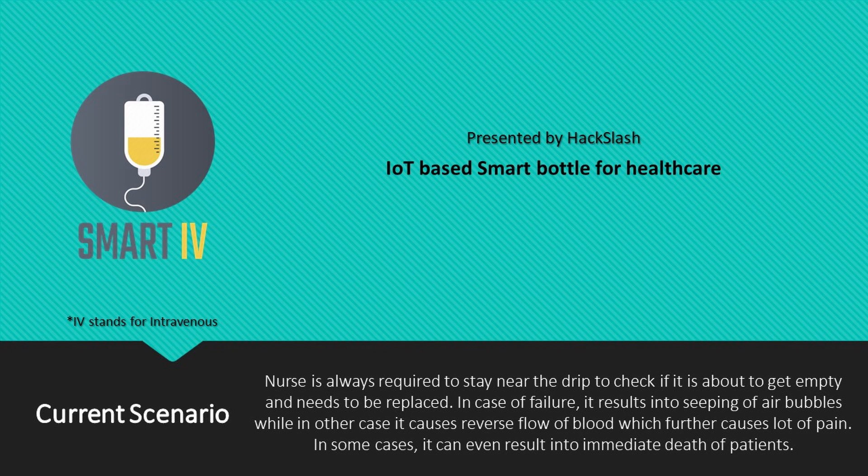Have you been admitted to the hospital? If not, then I must say you are the lucky one. And if yes, then do you remember the IV fluids like glucose and dextrose being infused to your body?